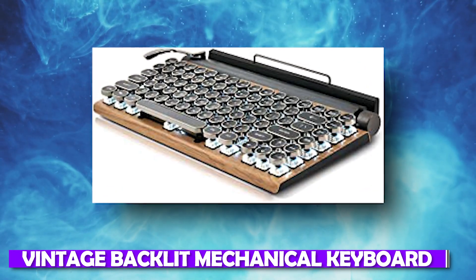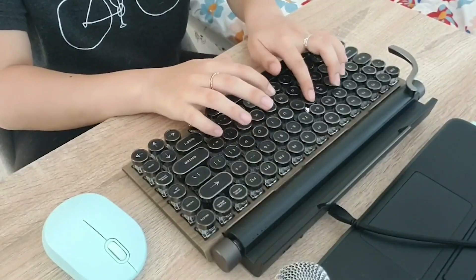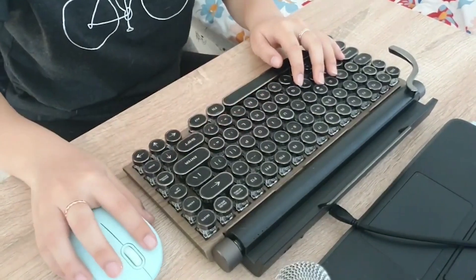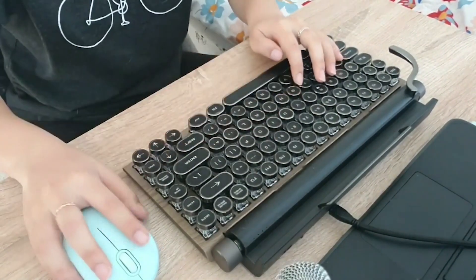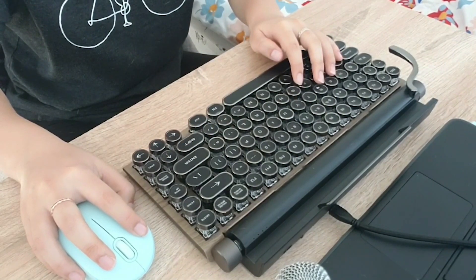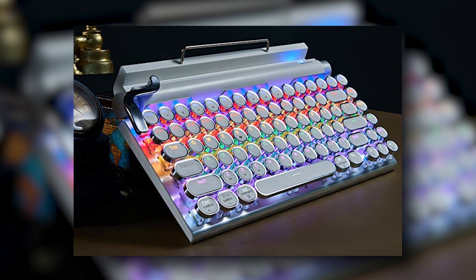Number 7: Vintage Backlit Mechanical Keyboard. The Vintage Backlit Mechanical Keyboard is made to look like a wonderful piece of work from the past. Connect it to your laptop or personal computer and allow the magic to happen. It is available in five colors of your choosing. The price of this keyboard is about $130.